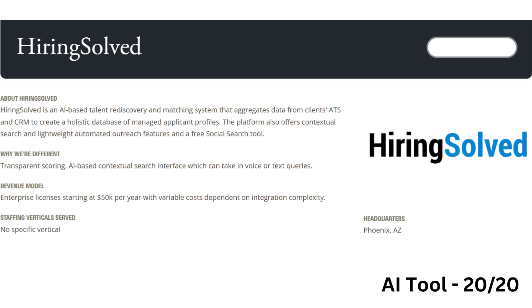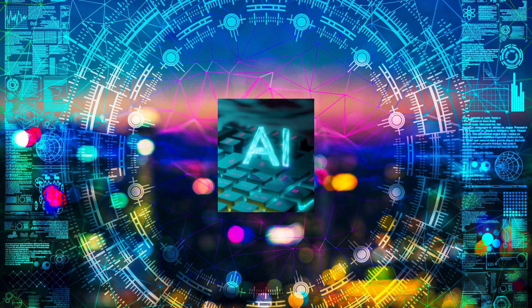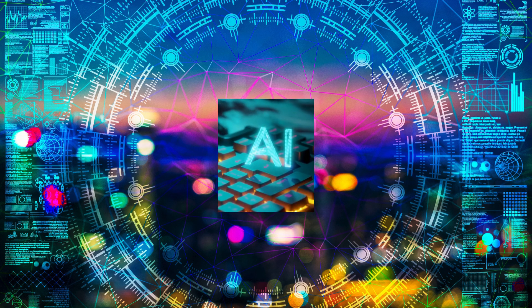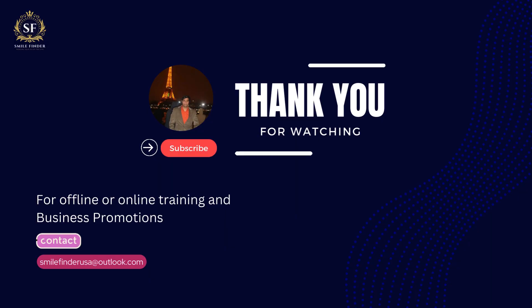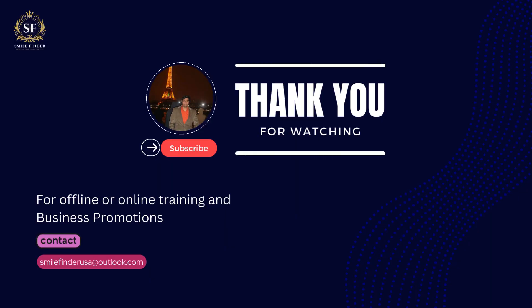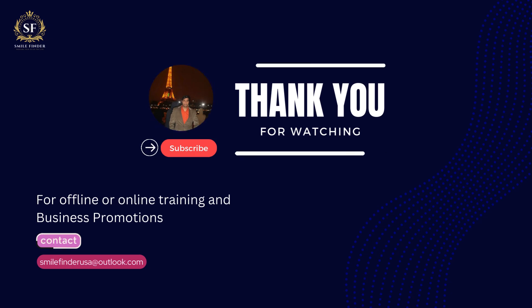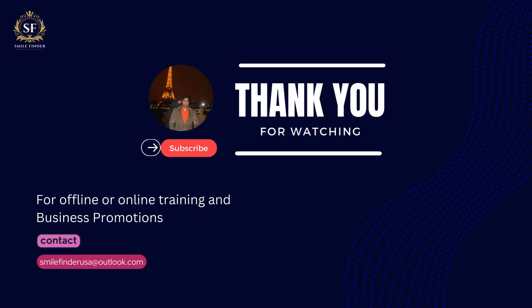Hiring Solved accelerates talent discovery and hiring with AI-driven recommendations, candidate sourcing, and diversity insights. And there you have it — the top 20 AI tools for HR, recruitment, and staffing. These tools are designed to make your hiring processes more efficient and effective. If you found this video helpful, don't forget to like, share, and subscribe for more insights on AI tools and HR innovations. Thanks for watching and see you in the next video.